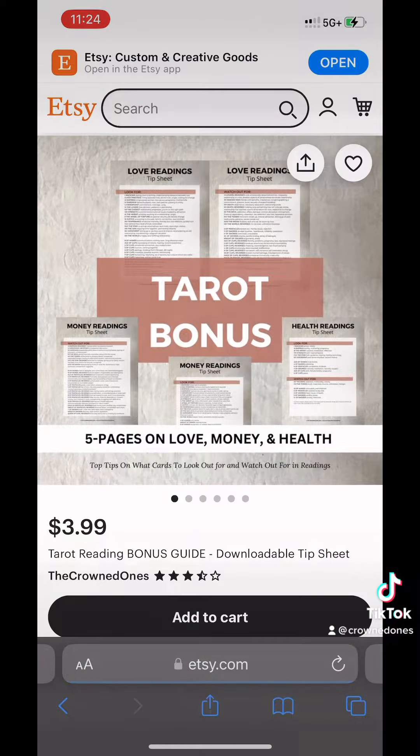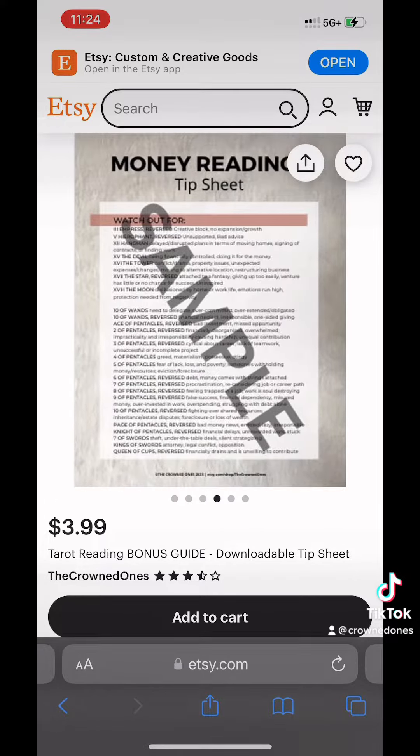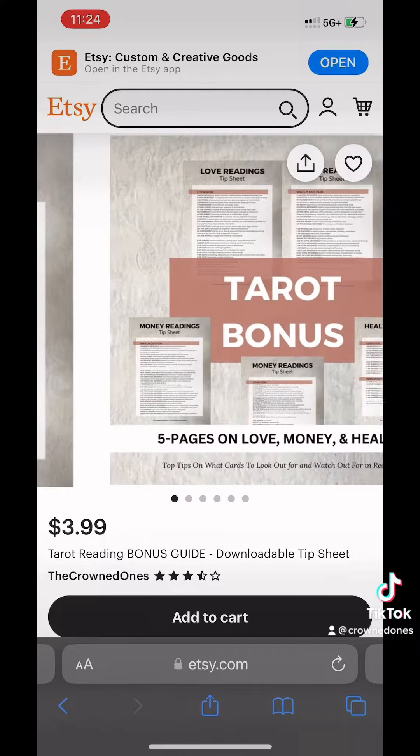And then I also added the tarot bonus tip sheets that help you for doing love, money, and health readings.